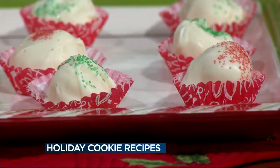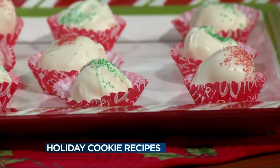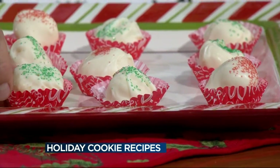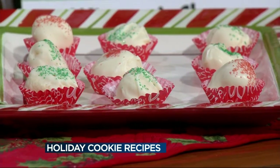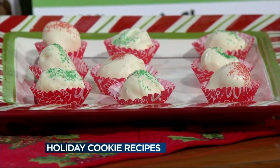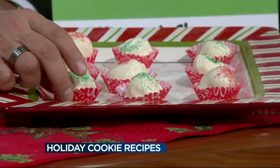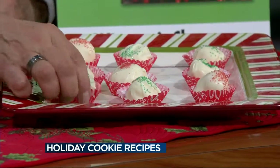First we start with our eggnog truffles. Inside, you bring the eggnog and milk, butter and sugar to a boil. Then you put it in the fridge so it gets to a harder consistency, roll it into balls and dip it in some white chocolate. Absolutely delicious — no baking, just eggnog and butter of course. I can't wait to try one — I'm going to try one right now.